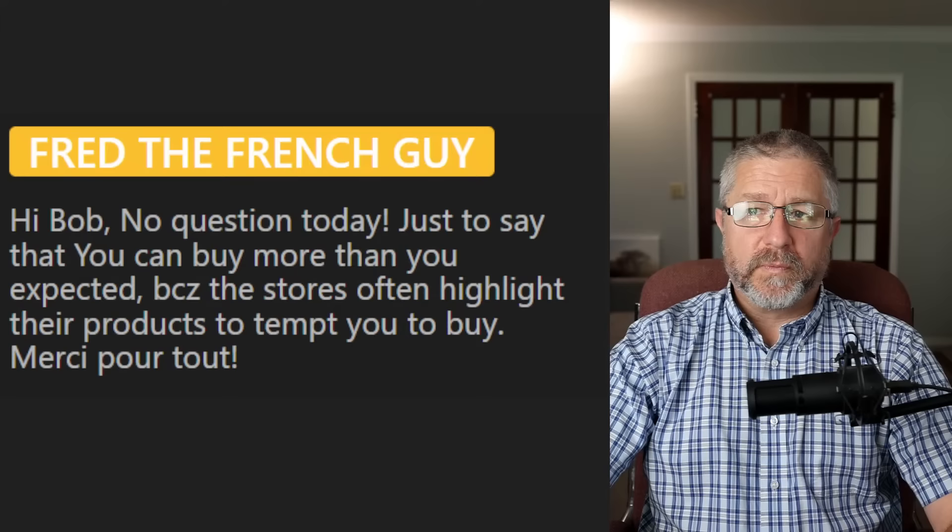Some supermarkets have membership programs. We have something called Costco — it's a place where you buy a membership and then you can buy food cheaper.